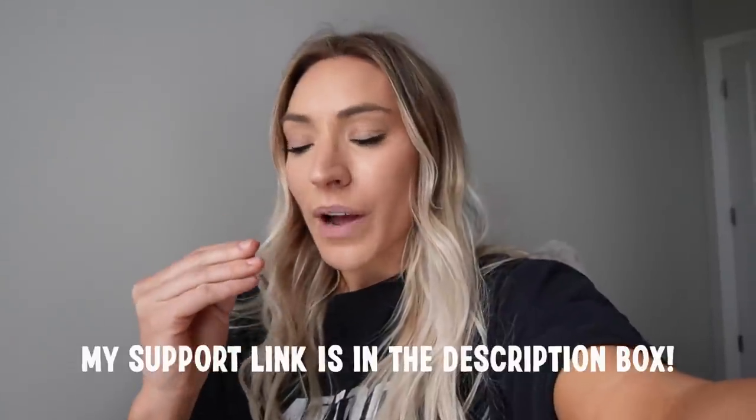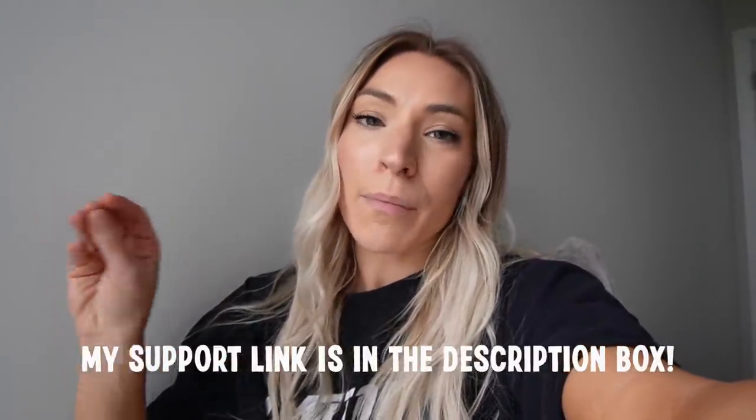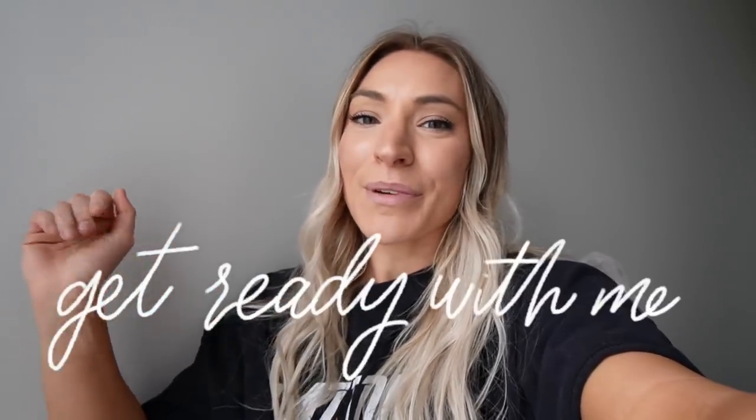Welcome back to my channel and welcome to today's video. Today I'm going to be sharing with you a week of gym outfits. All of these pieces are going to be a part of the Gymshark sale, and that sale is happening today, Thursday, November 18th starting at 11am Pacific time. The discounts are going to vary from store to store and region to region, but I will mark which ones are global and which ones are more North American or US store only. With that being said, let's hop in and come get ready for the gym with me.